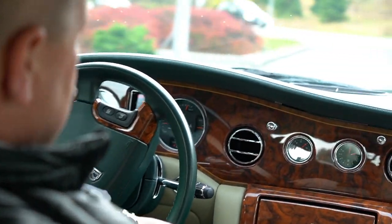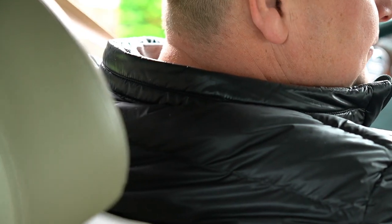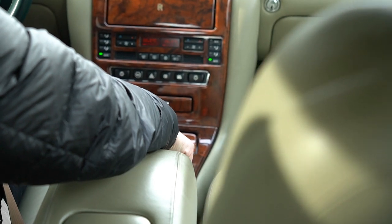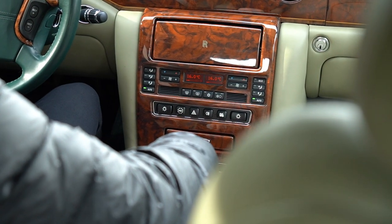Other than that, the steering column goes up and down as it should. The seats go back and forth as they should. Let me try all the windows — driver's up and down, passenger rear top and down. Passenger seat forward, back, up, down. All the memory positions seem to work — we tried those.